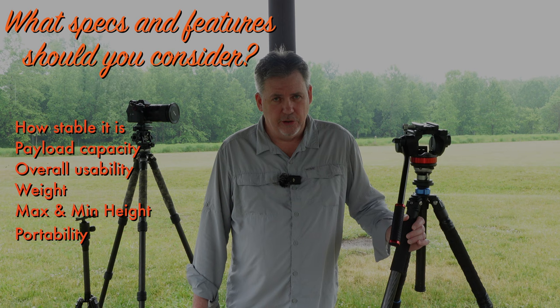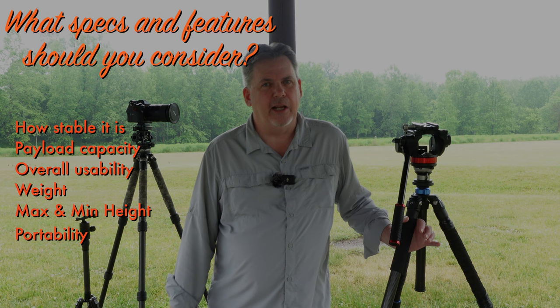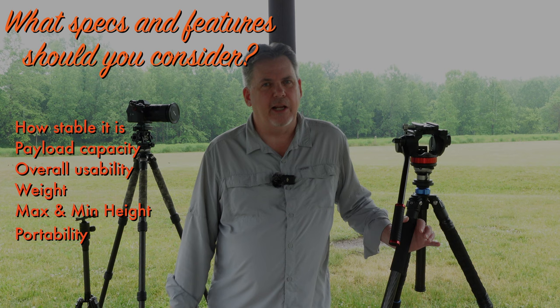So when you're ready to buy a tripod, what features and functions should you look for, and what specs? Keep in mind, many of these will conflict with each other for your final tripod choice. Number one, of course, it should be stable — or why else use it?